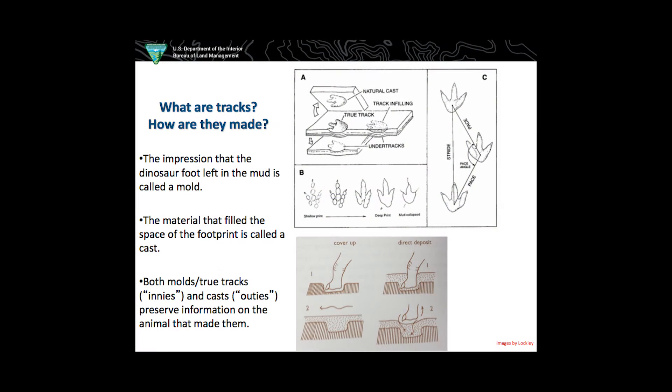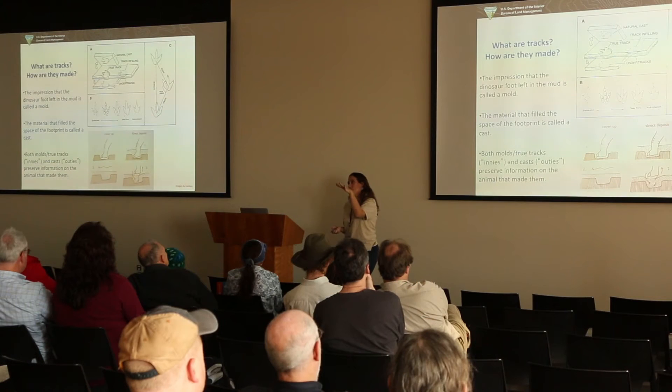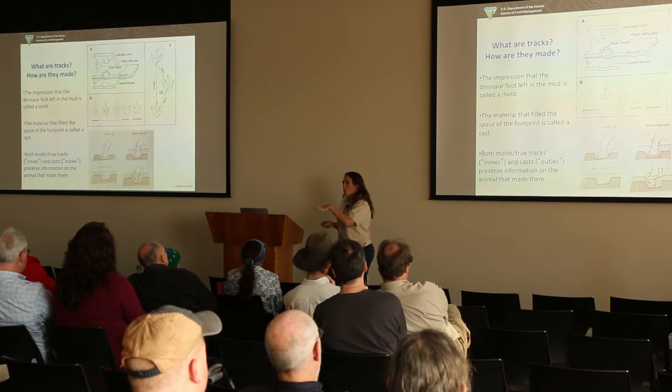So what are tracks, and how are they made? Tracks are made when an animal moves through softer sediment and their foot depresses it — that's what we call a mold. The material that fills in the track is what we call a cast, so we get innies and outies: sometimes you see raised tracks and sometimes you see the actual impression. At Mill Canyon we mostly get the impressions.